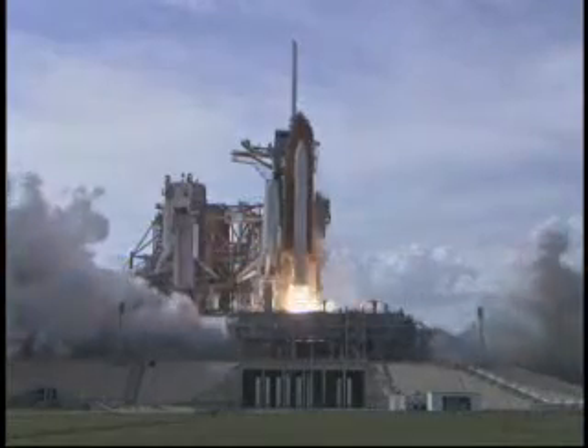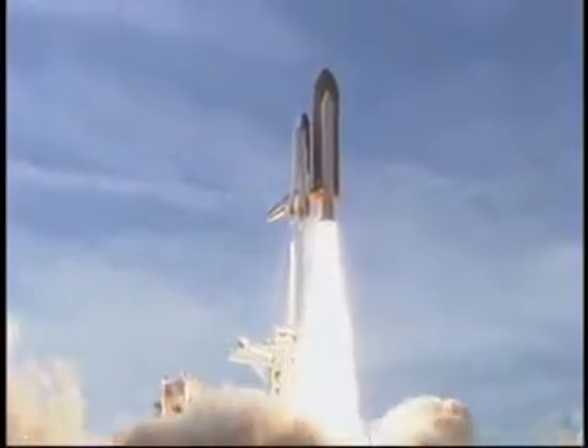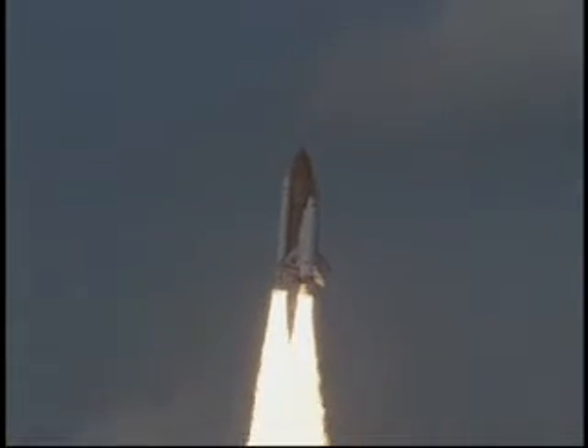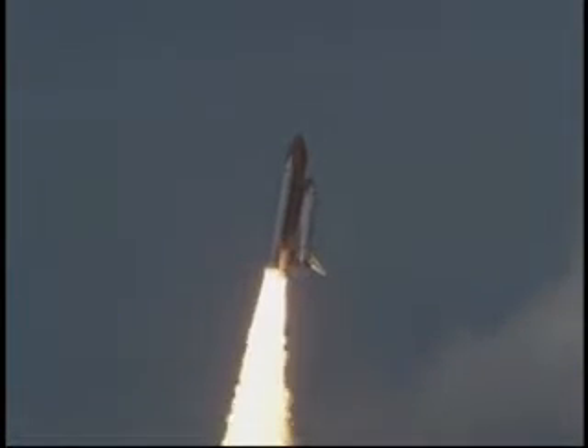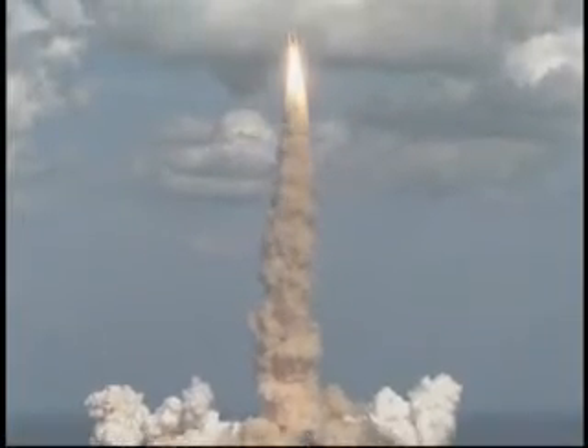Zero and liftoff of Space Shuttle Atlantis as Columbus sets sail on a voyage of science to the space station. Houston now controlling. Roger, roll Atlantis. Columbus weighs anchor from its port in Florida.